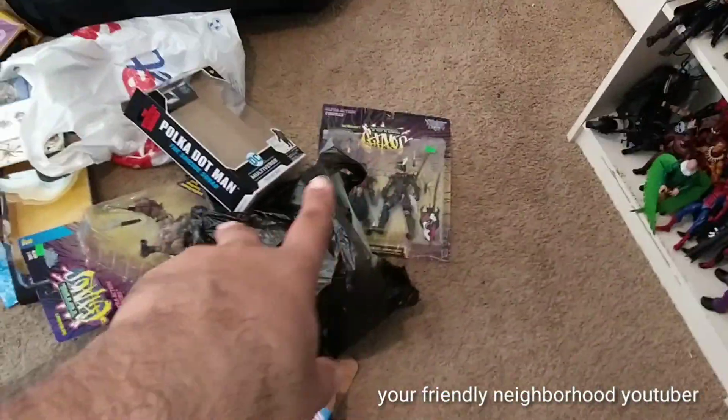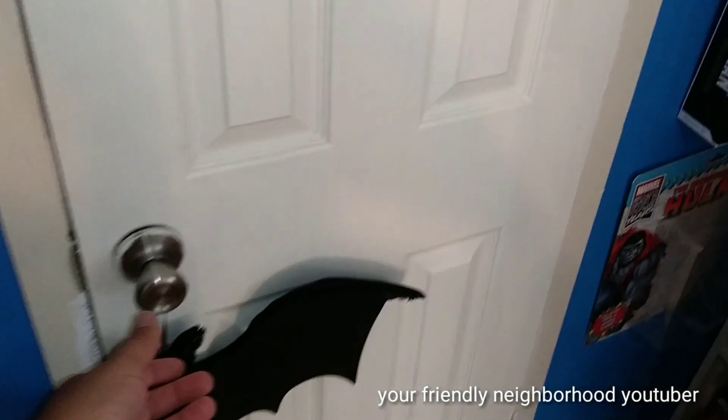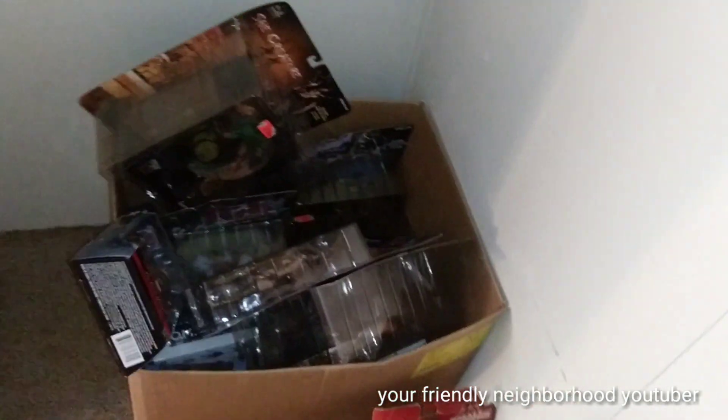Here are some of the figures that I'm not gonna review yet. I usually — I'm giving you an inside look — I put them in my closet right here. So here are some of the figures right here in my closet that I haven't reviewed yet.